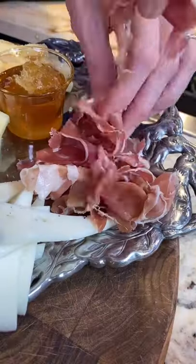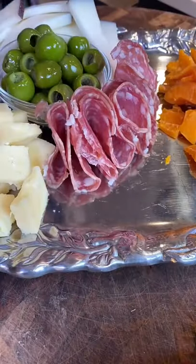Next, add charcuterie — prosciutto, soppressata, crackers, and crostini. Fill in the rest. Be creative. Add color because you're fancy.